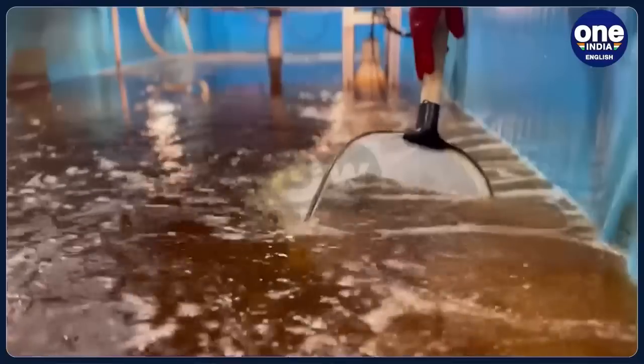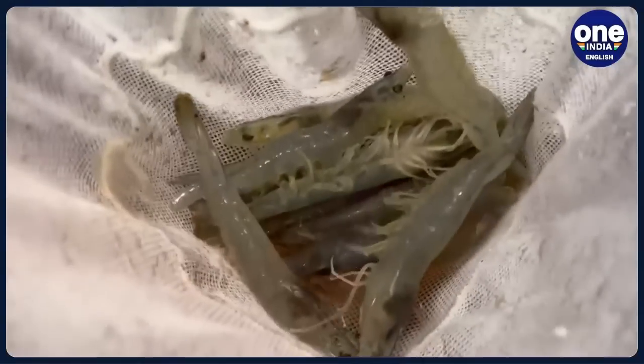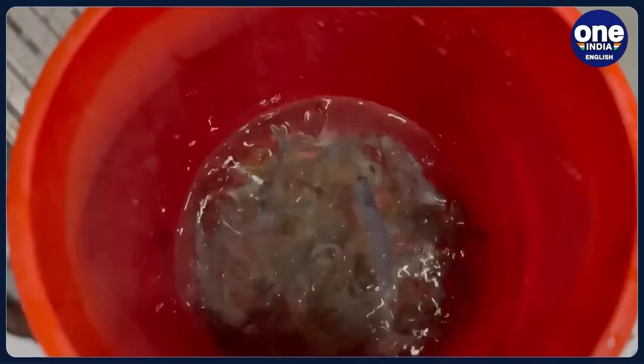At this test site for a fully automated indoor shrimp farm, there are no more surprises. Two years after the start of the project, the team, led by founder John Diener, is going to market.